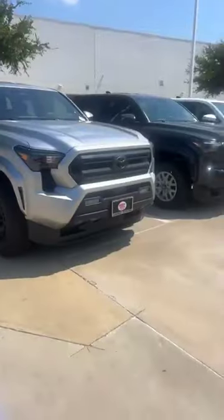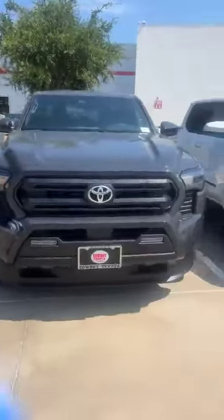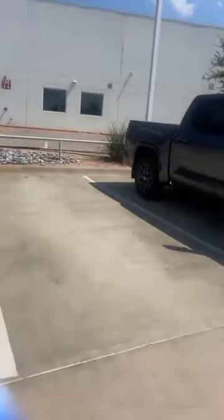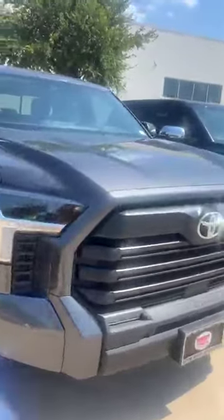Hey guys, what's going on? This is Yayla at Cowboy Toyota, the number one dealership here in Dallas, Texas. I'm gonna flip the camera — look, we have a lot of Tacomas right here on the lot: SR5, off-road, long bed, short bed. Really good prices — it wasn't like that in 2022. We have plenty of Tundras, and if you're planning to lease, based on a good credit score, it's going to be zero percent interest rate.